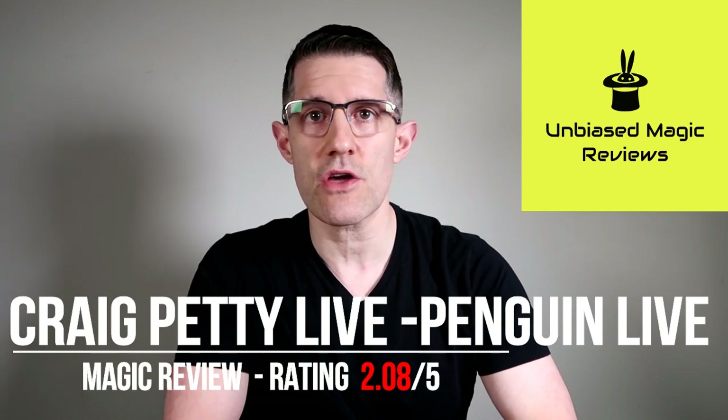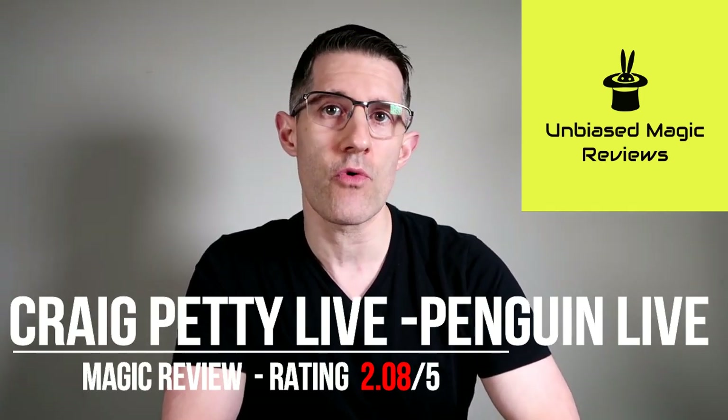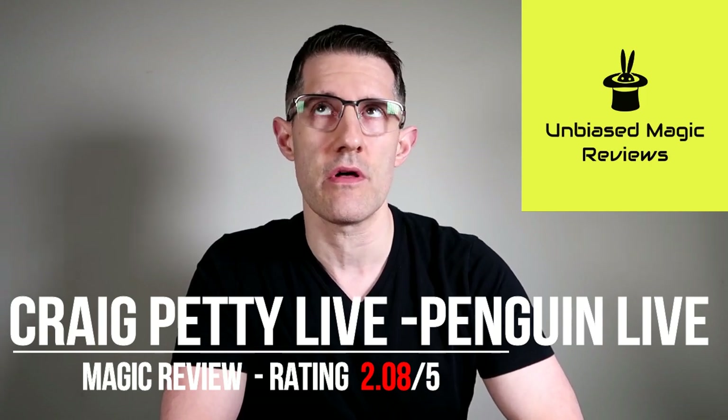Today I'm taking a look at Craig Petty's Penguin Live lecture that came out last week. You can pick this up for $40 and you're going to get over three hours of lecture where Craig Petty performs 10 effects and then explains them with Eric Tate, who hosts it. I really miss Dan Harlan because it got very annoying listening to Eric Tate constantly say "that's so good" after every single effect.